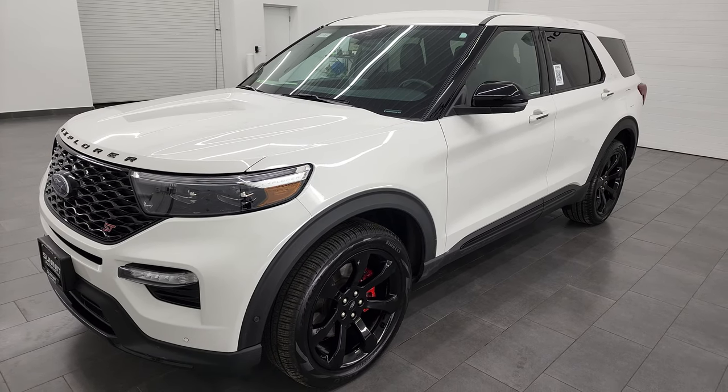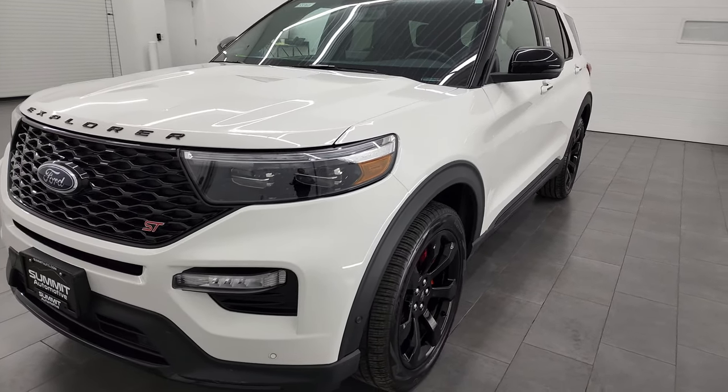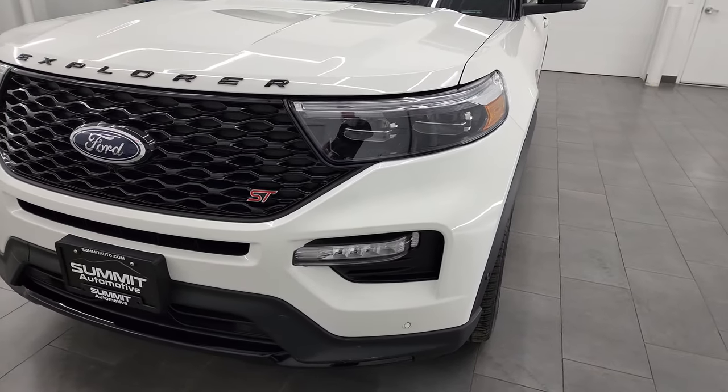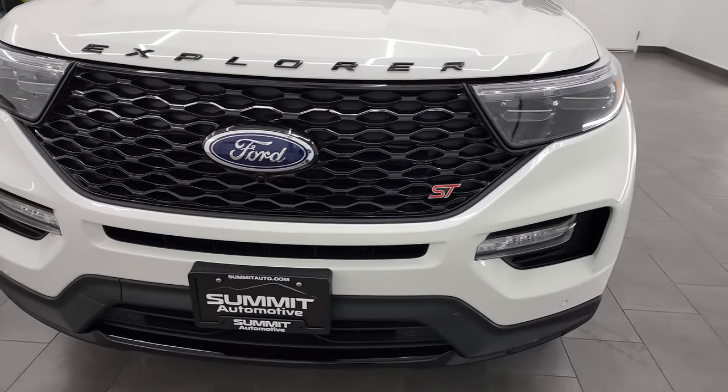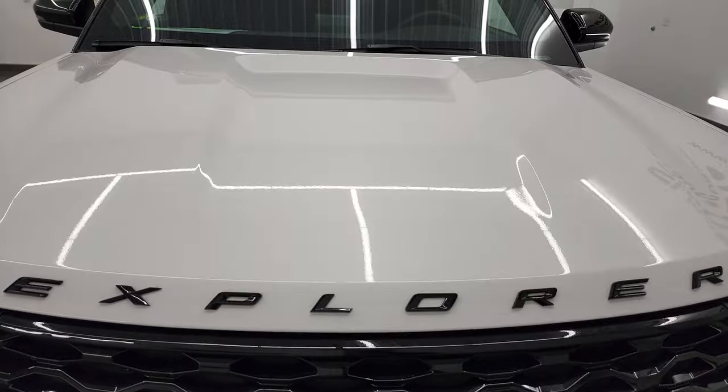This vehicle has been fully safety inspected by our service shop per the state of Wisconsin inspection process. It has a fresh oil and filter change, all the fluids have been checked and topped off, and this Explorer is 100% ready to go.